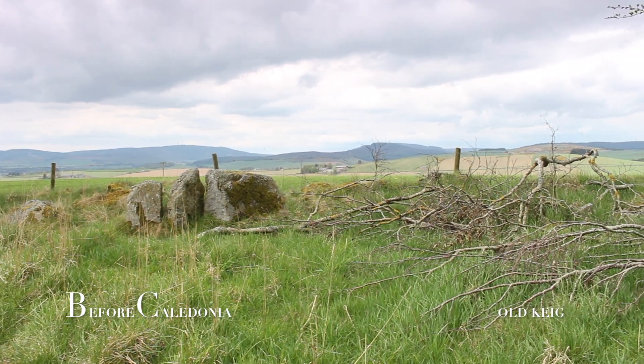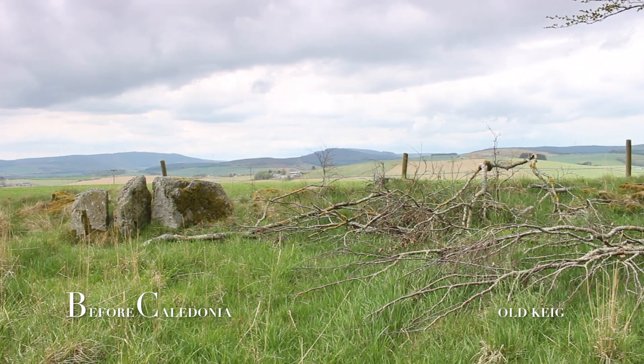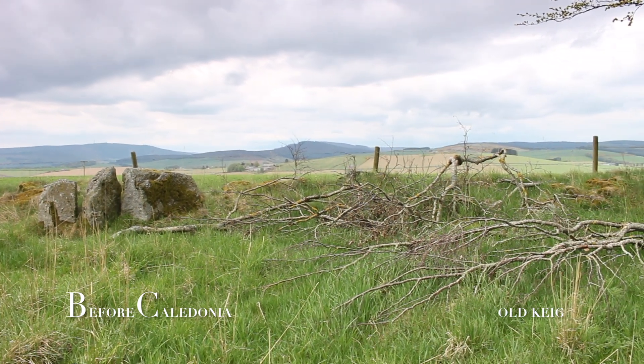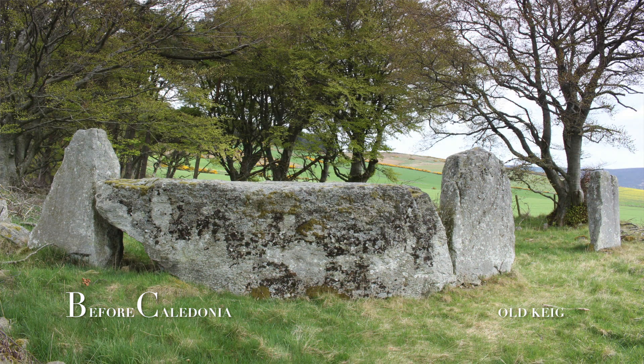Old Keg has fantastic views south over the Howe of Alford. The circle is situated on private land near Old Keg Farmhouse. At either side of the recumbent is a flanker. This recumbent and flanker setting is unique to Aberdeenshire.